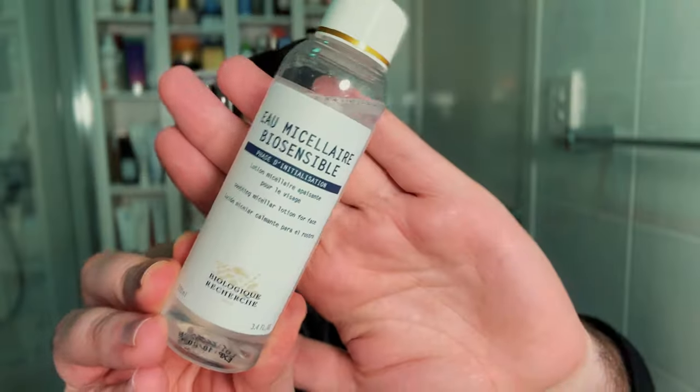Moving on to one of my favourite brands, Biologique Recherche. I ordered a mini of their micellar water to try because I just wanted to see how it feels on the skin. It does have a spearmint component, so I was worried it might feel too minty or aggressive. But I've already opened this and used it a few times and I absolutely love it, so I see myself buying a full size to use as a toner.